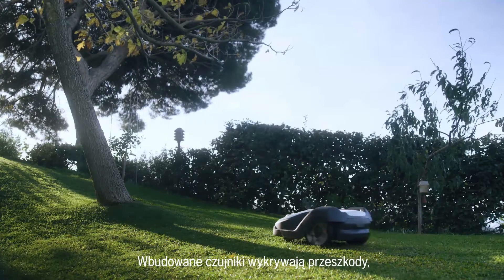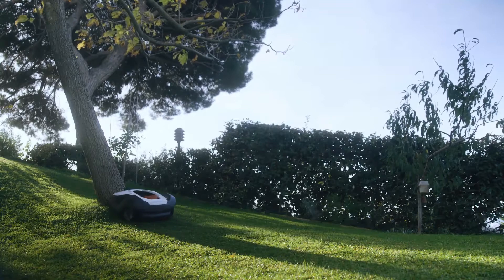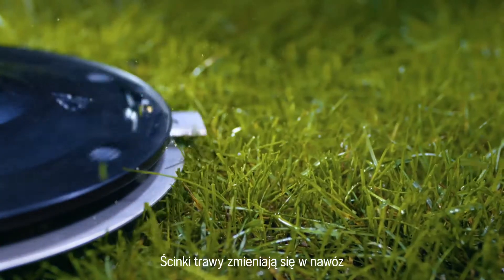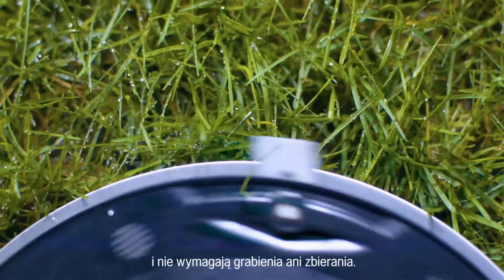Built-in sensors detect objects and lower the speed to avoid hard collisions. The grass clippings disappear into the ground as fertilizer. You don't have to do any raking or collecting.